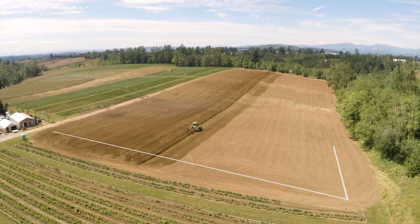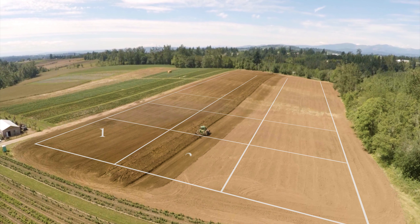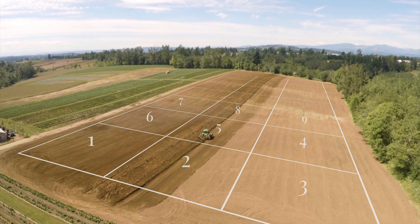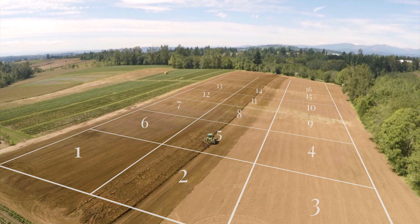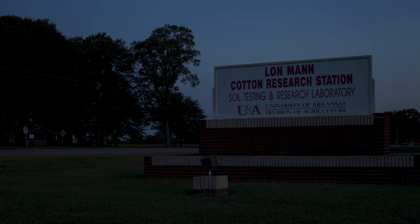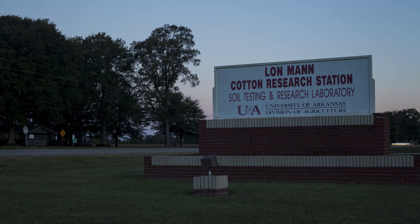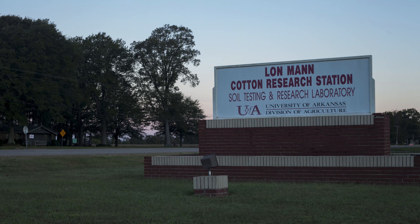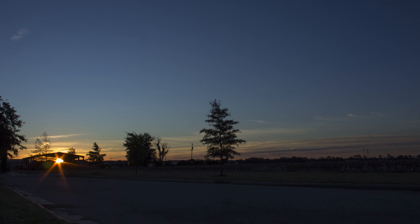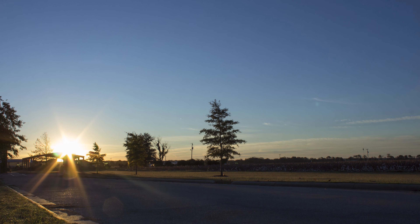The development and adoption of grid soil sampling and variable-rate fertilizer application as tools of precision agriculture suggest that demand for soil testing services will continue to increase. Looking to the future, the Mariana Soil Testing Lab will continue to invest in technological enhancements, ensuring that the laboratory and its services continue to be convenient and valuable resources for many years to come.